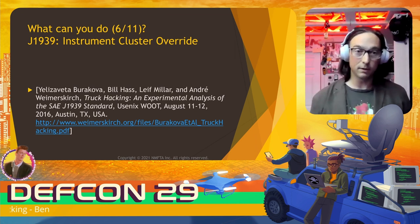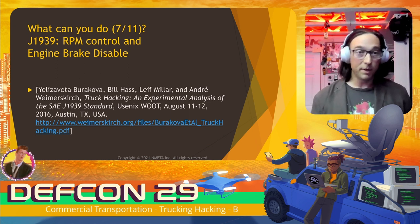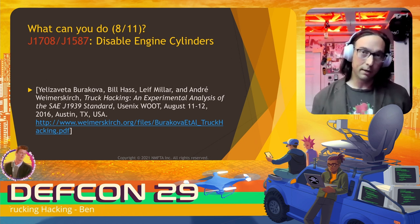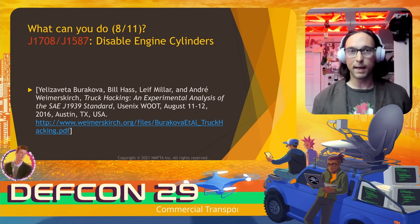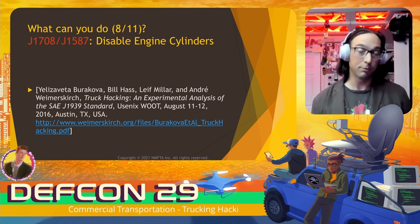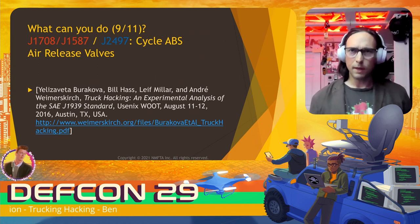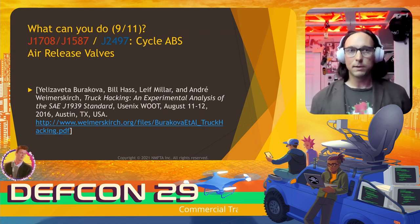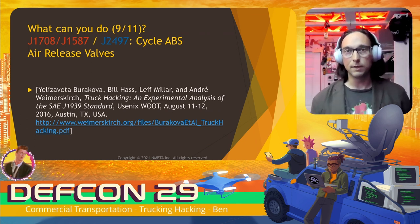It's also possible to override the instrument cluster display — lots of people have done this on benches for passenger cars, and the same thing is possible in heavy vehicles as demonstrated by Liza, Virakova, Bill Haas, Leif Millar, and others. More by Liza and Bill's team: you can do RPM control and engine brake disable. Not only were they able to disable the engine braking, but over J1708 they found they could disable cylinders on a particular truck being tested — via legitimate diagnostics functionality. They were also able to cycle ABS air release by replaying unauthenticated diagnostic tool traffic. The same functionality is also present on J2497 networks, which isn't surprising since that's just J1708 over power lines.